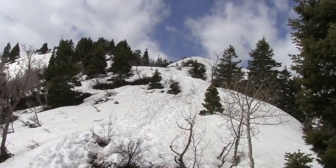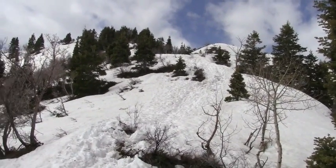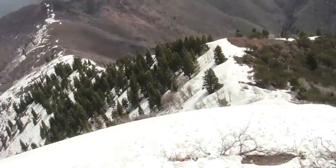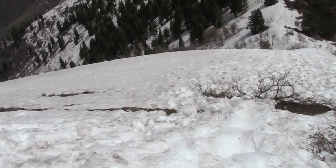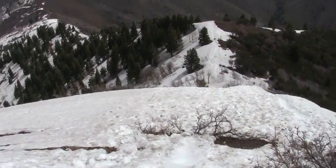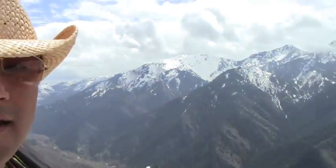We just made it to the top of Grandor Peak. Just because of the winter we've had, there's been a lot of snow pretty much from there to the top, which made it a little bit challenging. Obviously in warm weather it won't be quite as difficult. But this is the view that you get when you get to the top.